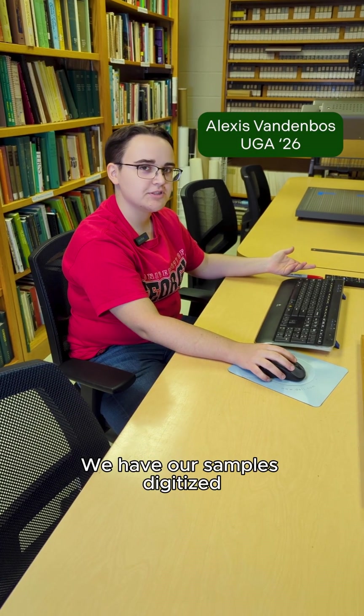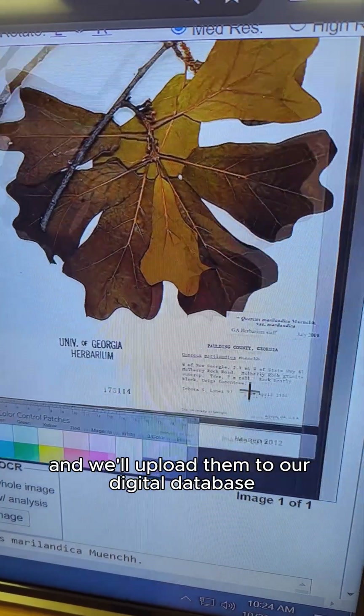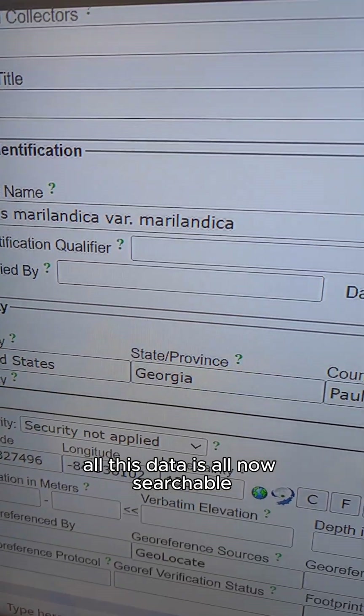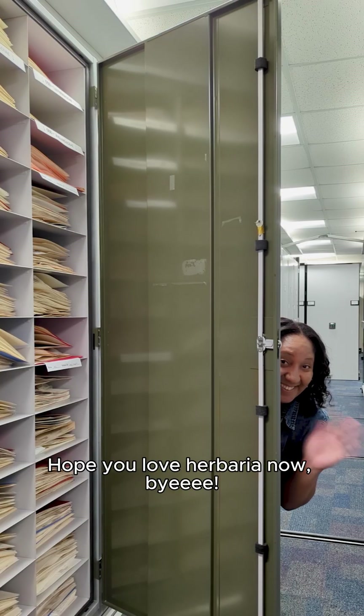When we have our samples digitized, we take the labels and upload them to our digital database. All that data is now searchable for researchers to use. Hope you love herbarium now, bye!